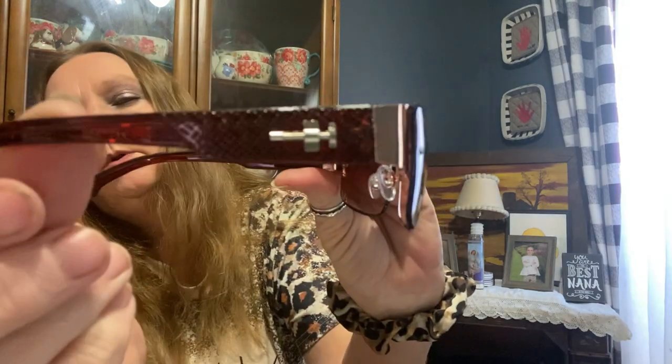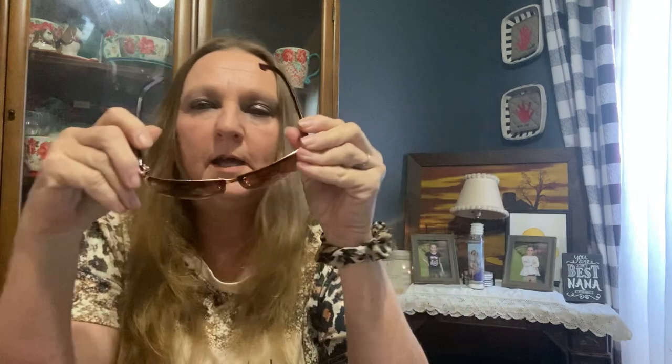I did get these sunglasses and I know I paid like four dollars for these. They came in this case and they are really really nice sunglasses. I like sunglasses that are made like this — I don't like the big square ones. So these are going to be really nice to wear this summer.